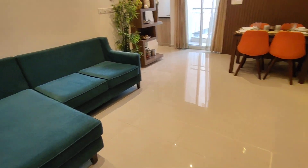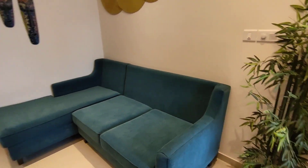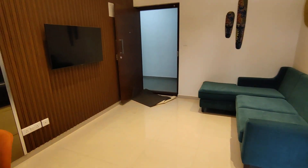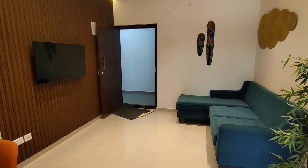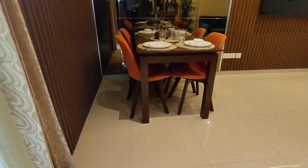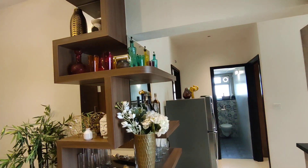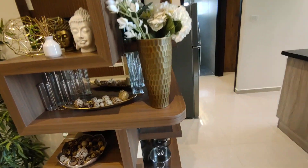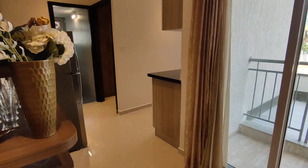We enter through the main door directly into the living space. These are designed on compact living spaces. You get the living and then the dining space. From the dining, the interior is pretty neatly done. You also get a balcony in the living area.